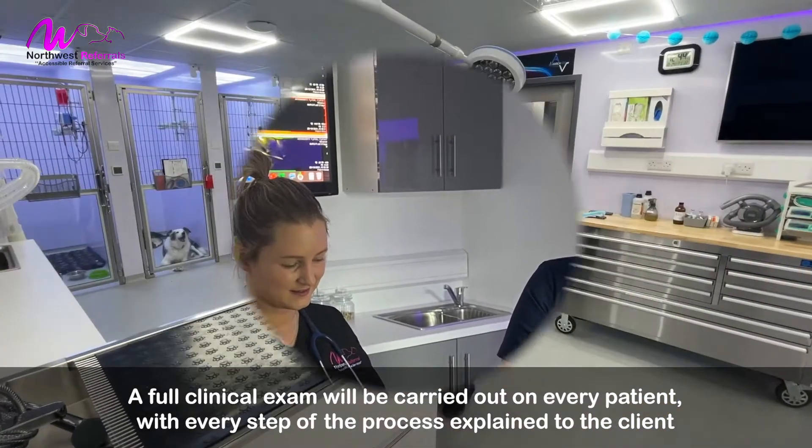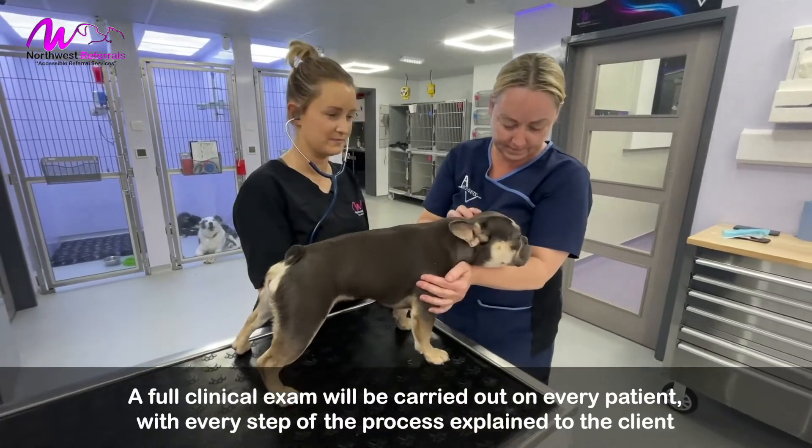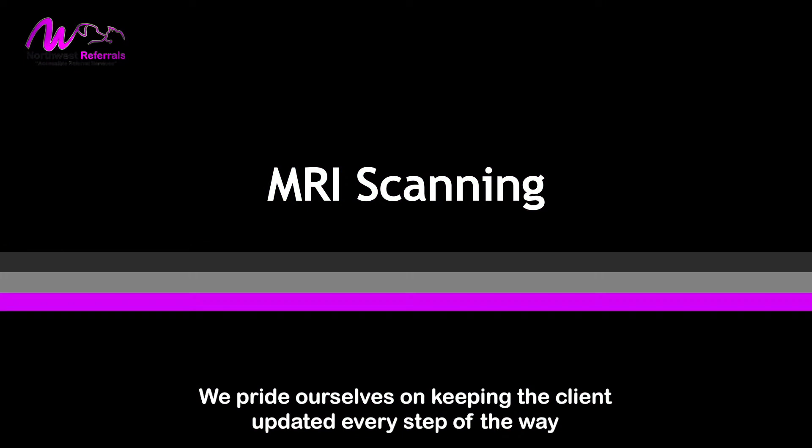A full clinical exam will be carried out on every patient, with every step of the process explained to the client. We pride ourselves on keeping the client updated every step of the way.